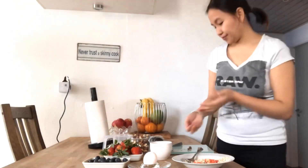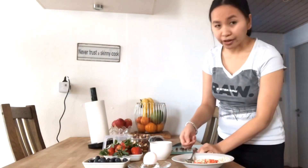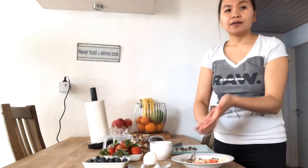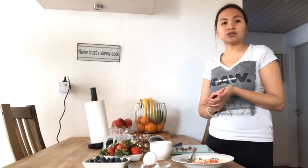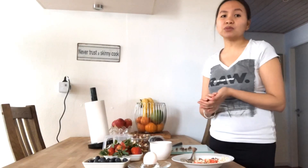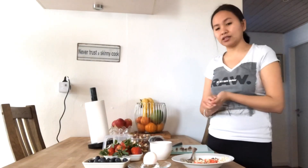Dark chocolate. It's hard to believe, but eating a couple of pieces of dark chocolate can help burn belly fat. Dark chocolate may play a role in controlling appetite, which in turn could help with weight loss. Just be sure to grab something that is at least 70% cacao.